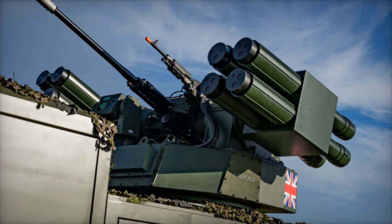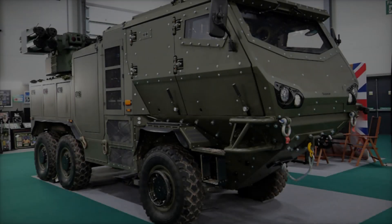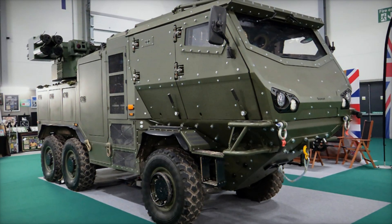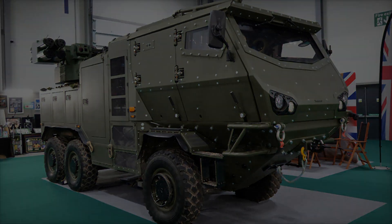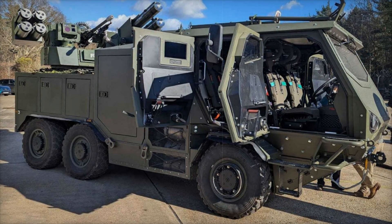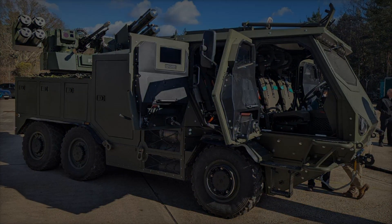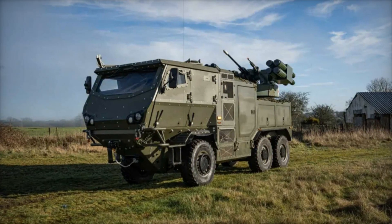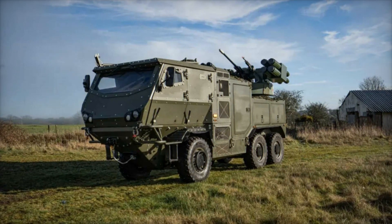The newly developed air defense vehicle is tailored to meet the British Army's increasing demand for short-range air defense and counter-UAS capabilities. In today's combat environment, military forces face a diverse spectrum of threats — from high-speed fighter jets to swarms of small tactical drones. The proliferation of commercially available drones has further complicated air defense strategies, as these systems can be used for surveillance, electronic warfare, and even direct attacks.